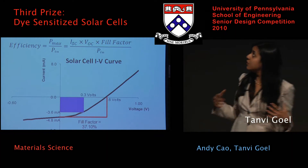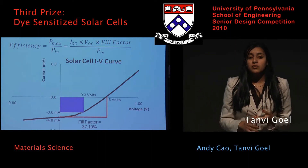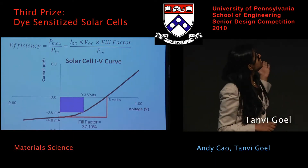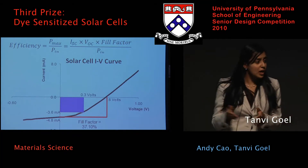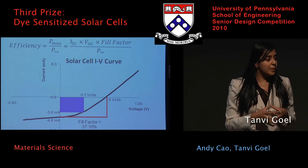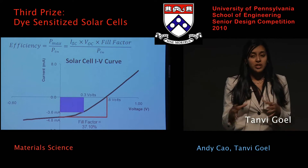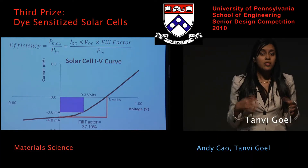Performance metrics: solar cell efficiency is really important and it's based on four different factors — current, voltage, fill factor, and incident power. As you can see, that's an IV curve with current on one axis and voltage on the other. The most important part of efficiency calculation is the fill factor, which is basically the ratio of the purple box to the red box. The closer that ratio is to one, meaning the closer the two areas are to each other, the better the cell.